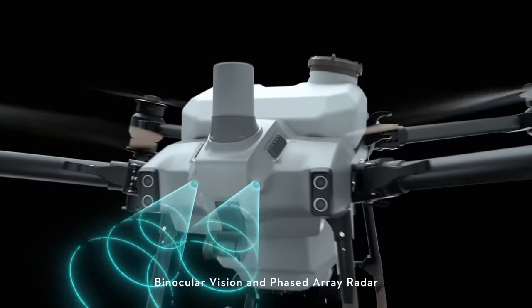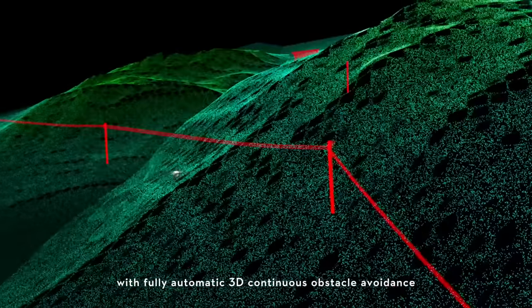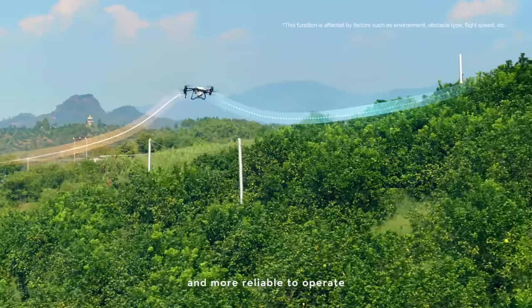Binocular vision and phased array radar form a spatial intelligence sensing system with fully automatic 3D continuous obstacle avoidance — safer flight and more reliable to operate.